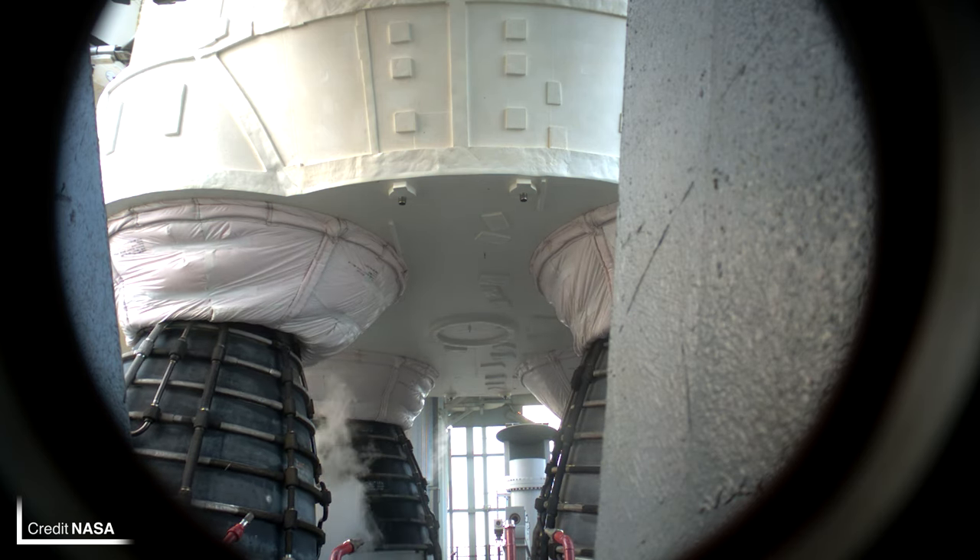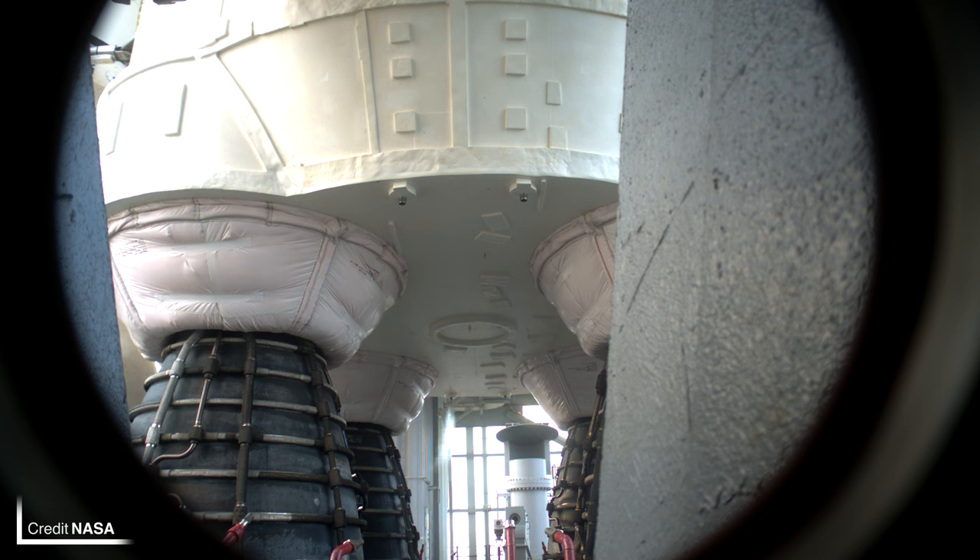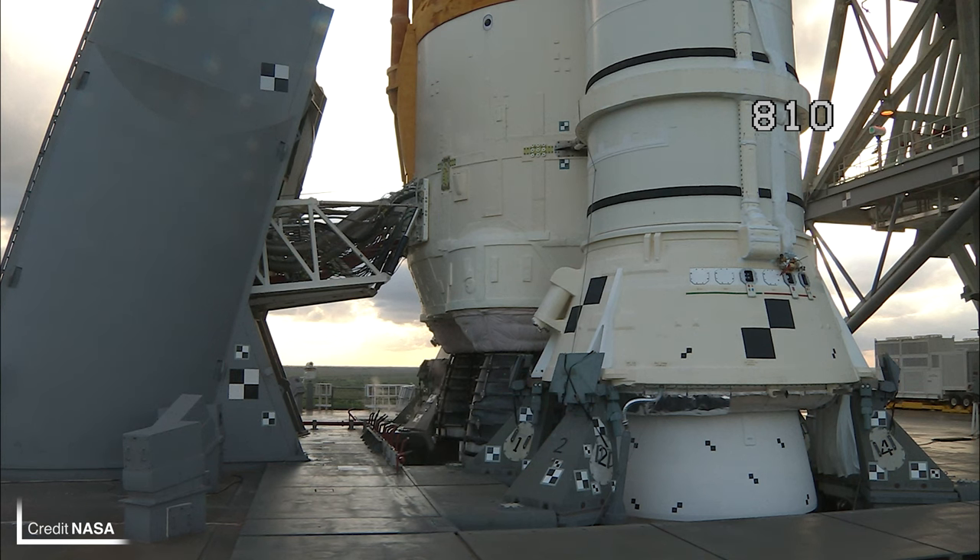Orion's hatch and the hatch in the launch abort shroud have both been closed up, ready for rollout, and the crawler is expected to make its way to the door of the VAB on Monday or Tuesday. All of this preparation is aiming towards the currently net launch time of 05:07 UTC on the 14th of November, which will be a late night on Sunday for those in the Americas and an early start on Monday for those in Europe.